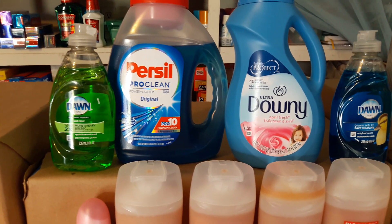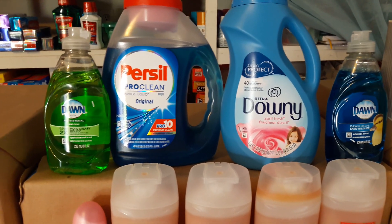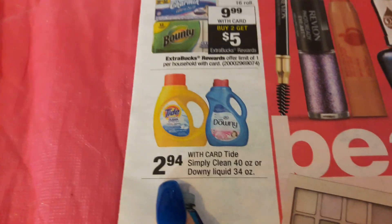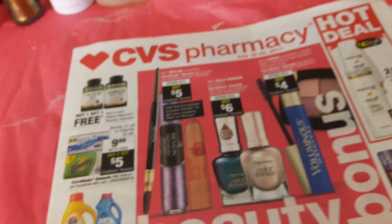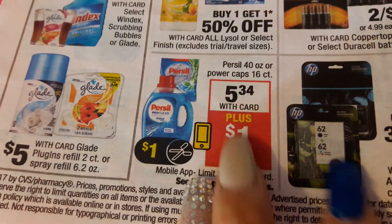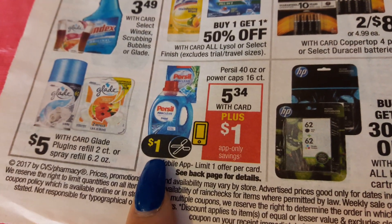I combined the Downy and Purcell in one transaction because I had a CRT for a dollar off six dollars in laundry. The Downy is $2.94 as the ad states, and the Purcell is getting a one dollar app-only savings, coming out to $5.34.